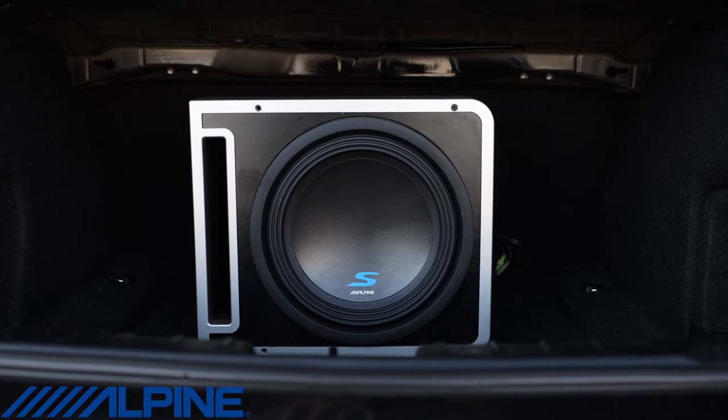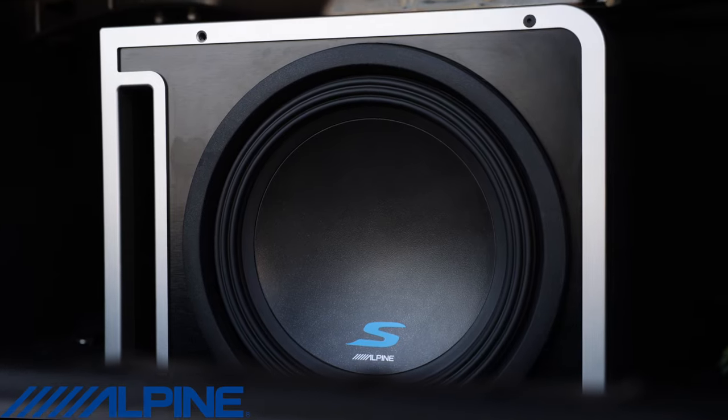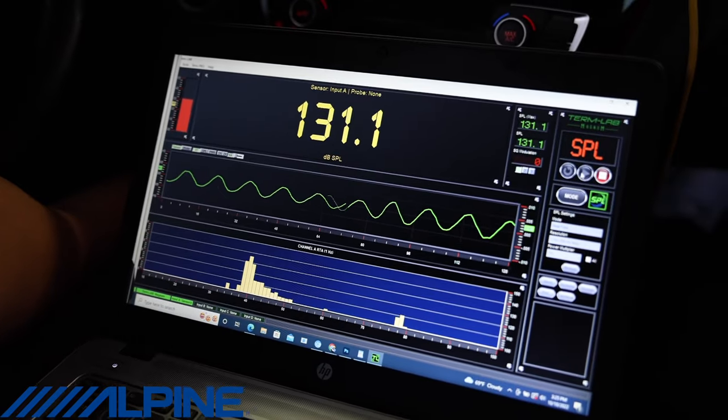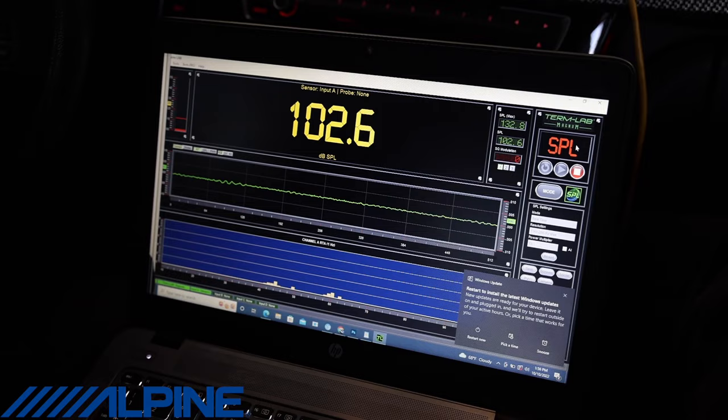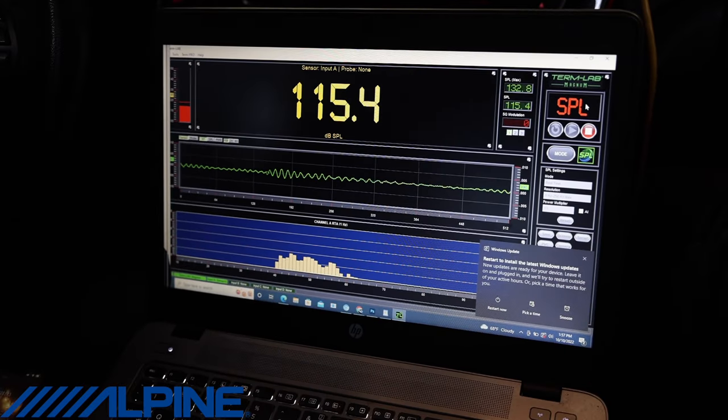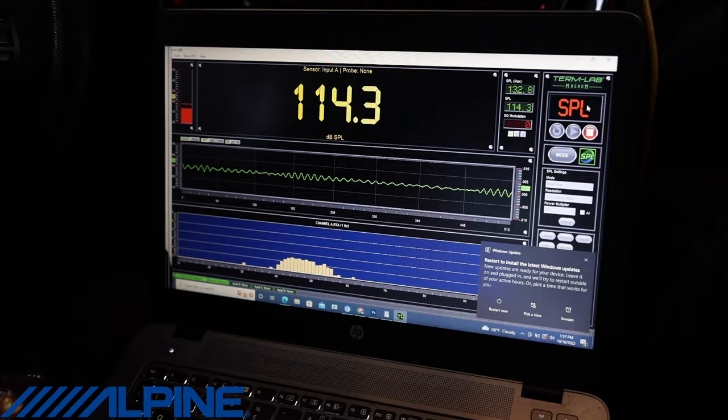On the Alpine Type S, we got 132.5 on the SPL meter. All together a pretty good sounding woofer. Keep in mind this box is the smallest out of the bunch. If you're looking for something that doesn't need much airspace, take a look at the Type S. All together: good deep bass, nice punchy bass, and accurate — just not quite as loud as some of the other woofers.